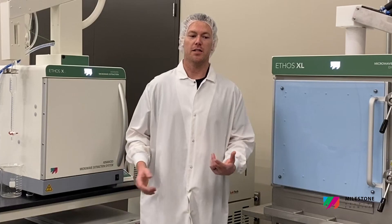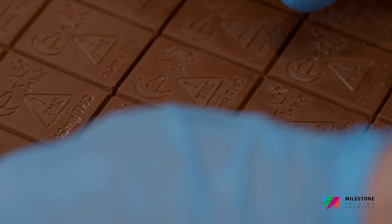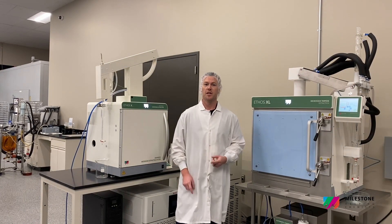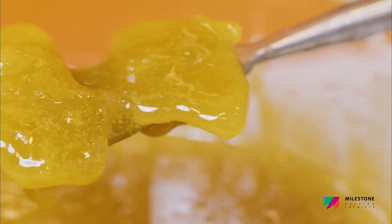Here in the Super Lab, we make a wide range of products. We do HaHa gummies, Dreamland chocolates, HaHa beverages, as well as a wide range of concentrates from shatter to live resin to crumble, as well as vape carts under the lines Trendy, Leaf & Vine, and Medicine. We're one of the largest edible manufacturers in the state, and we supply the Planet 13 Super Store with a large variety of products.